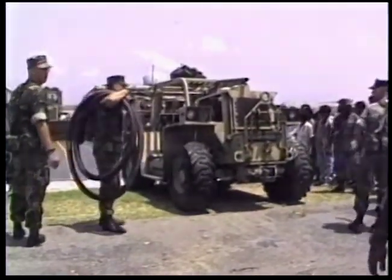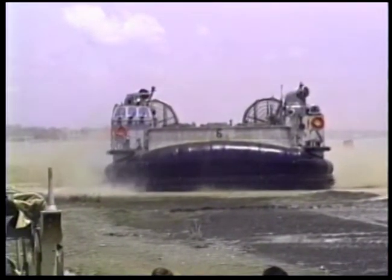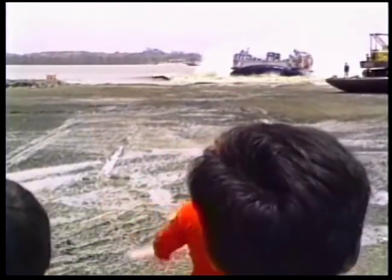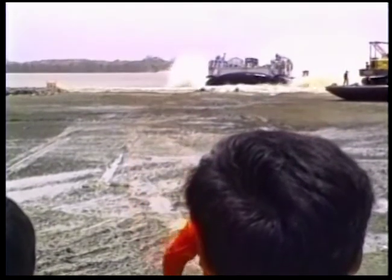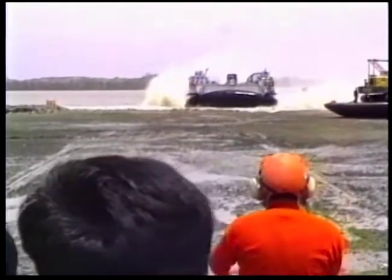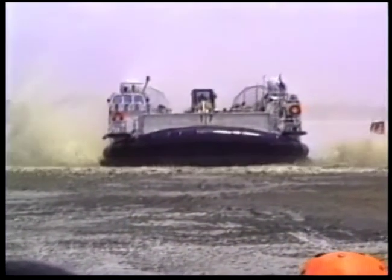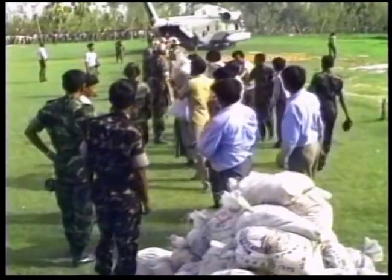Any sufficiently advanced technology, Isaac Asimov said, is the equivalent of magic. The people of Bangladesh line the shorelines, watching in amazement as the deafening hovercrafts land on their beaches. Americans and Bangladeshis work side by side loading relief supplies, renewing hope in a damaged nation.